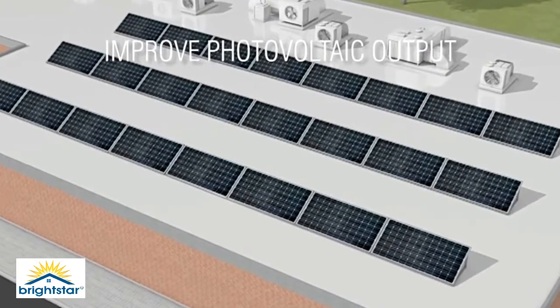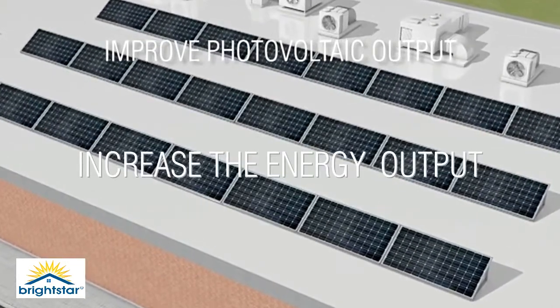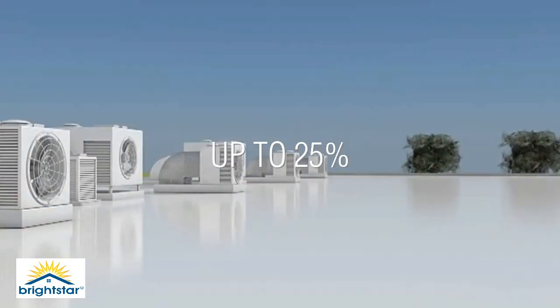Brightstar Cool Roof Coating can increase the energy output of photovoltaic panels by up to 25%. This has been proven by the Danish Technological Institute.